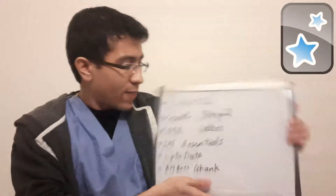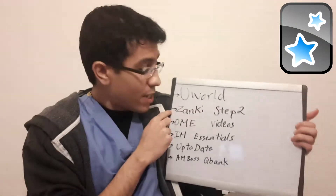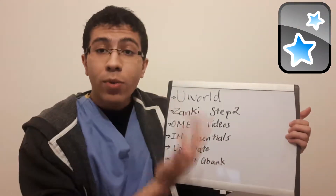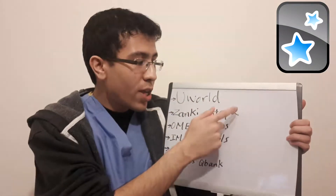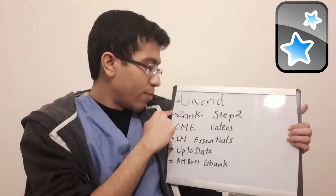After UWorld, there is an Anki flashcard deck called Zanki. Zanki is great because it's based off the UWorld questions for Step 2. It's a good way to hammer down and memorize key points, guidelines, treatment pathways, and algorithms that you need to know. You can find Zanki online and add it to your flashcards.